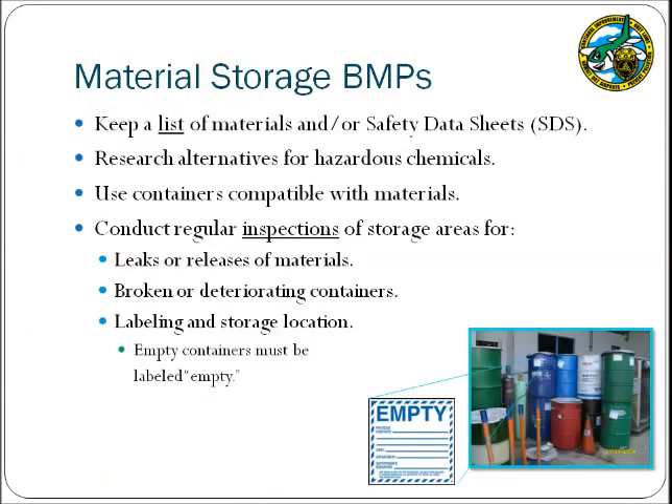Other material storage BMPs include maintaining a list of chemicals at the facility along with the safety data sheets. Keeping an inventory will help prevent employees from overpurchasing items and ensure items are utilized prior to their expiration date, reducing the generation of waste. Facilities should also consider alternatives for hazardous chemicals such as biodegradable solvents, so that if a release occurs it will not cause a significant impact. Conduct regular inspection of material storage areas, ensuring containers are compatible with the materials stored and still in good condition. All chemical containers must be labeled — even if empty, they must be labeled as empty.